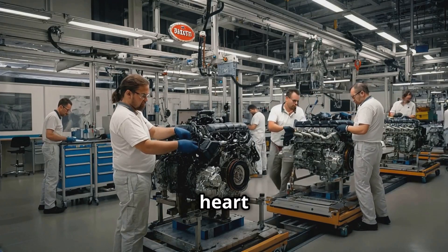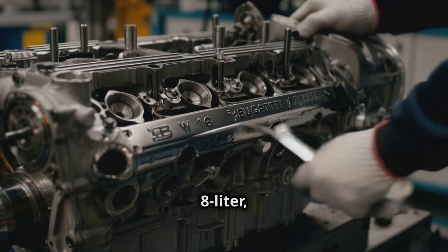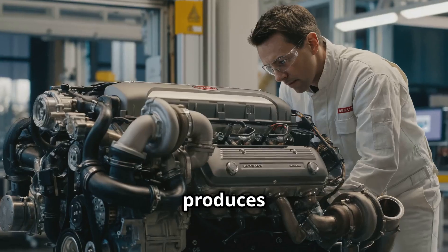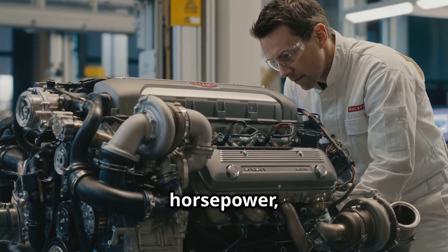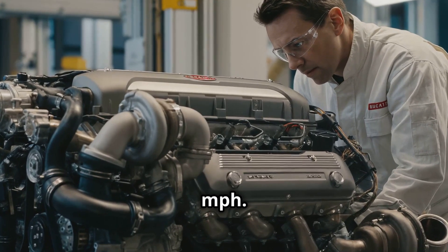The journey begins with the heart of the car, the legendary W16 engine. This 8-liter quad-turbocharged marvel is a feat of engineering that produces an astounding 1,500 horsepower, allowing the car to reach speeds of over 300 miles per hour.